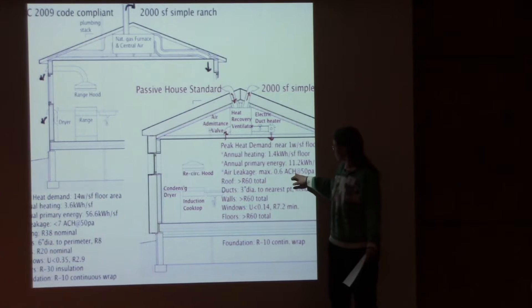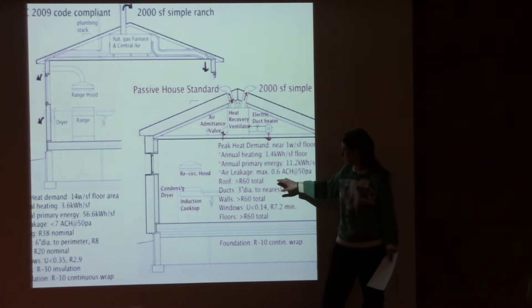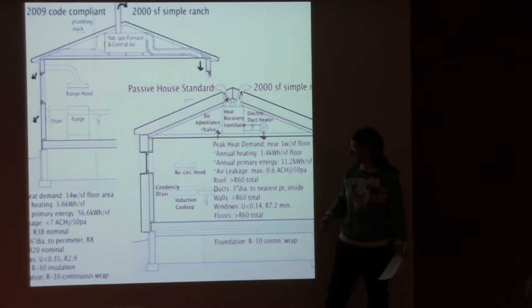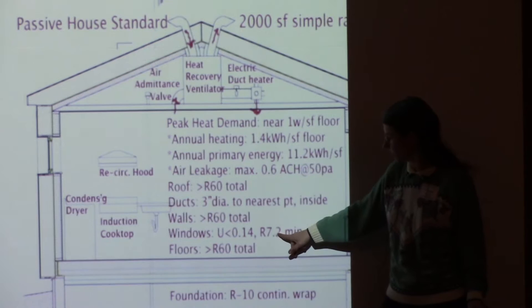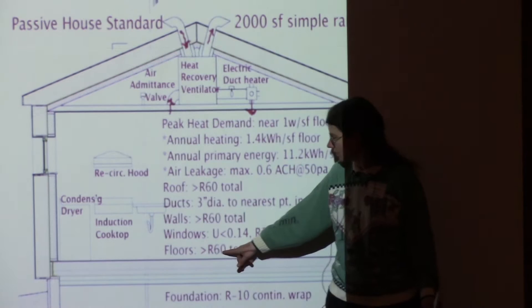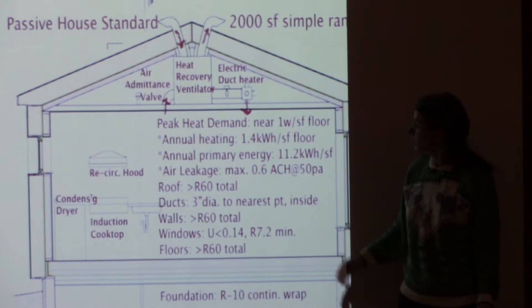The 0.6 air changes per hour is measured during a blower door test. The roof is R-60 or better. Ducts drop in size from large to three-inch, and since they're inside they don't need to be insulated. Walls are around R-60 total, windows are R-7.2 minimum — ours are R-9, close to the performance of a regular insulated two-by-four wall. Floors are also R-60.